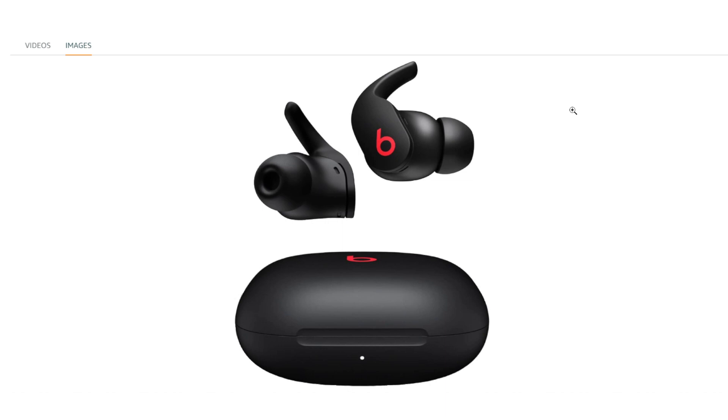Compatibility with Apple and Android: the Beats Fit Pro are designed to work with both Apple and Android devices, offering versatility for users across different platforms.